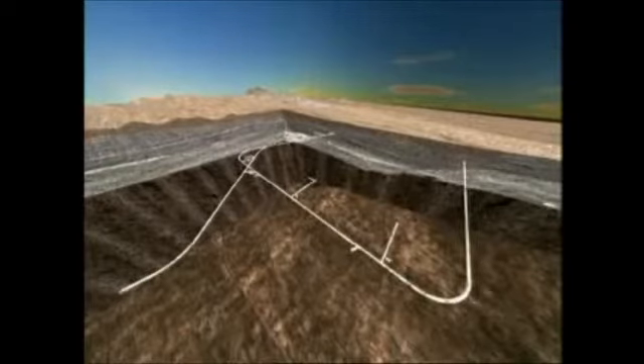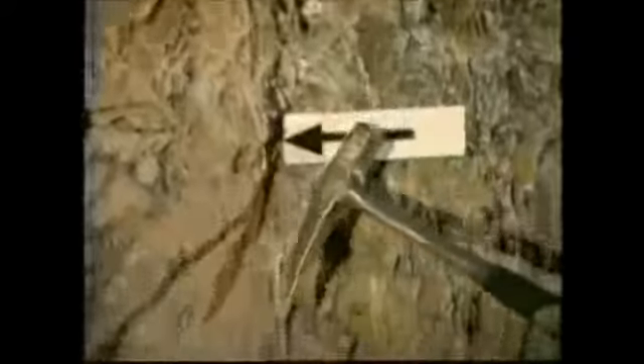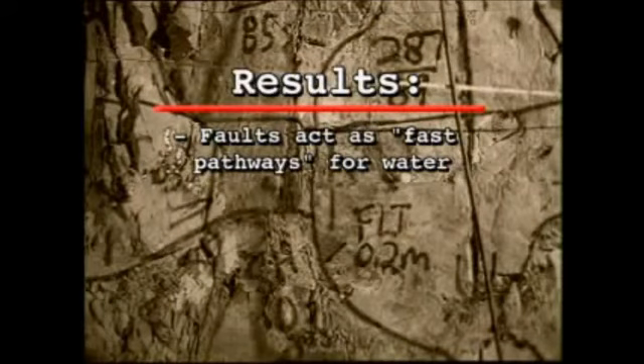The Ghost Dance Fault is the main fault that borders the planned repository area. Alcoves 6 and 7 were excavated at two points along the fault to assess whether it acts as a barrier to water or helps it move along. Tests here confirm that faults can act as a fast pathway to move water away and past the repository tunnels.